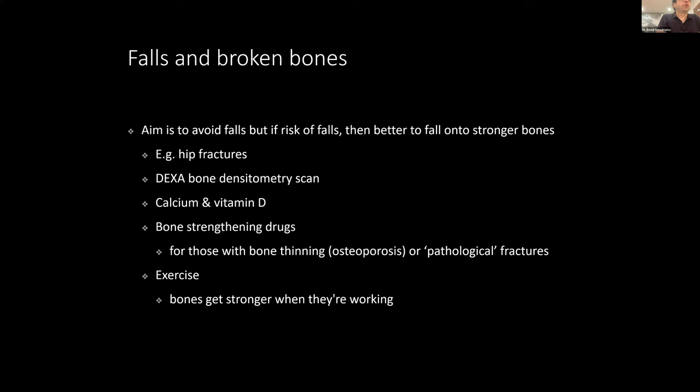The concern with falls is the risk of breaking bones. We recommend that people have a DEXA bone densitometry scan to assess bone density. If there is bone thinning or osteoporosis, drugs can return bone density. Calcium, vitamin D, and exercise are also important, because bones require movement and weight to maintain their strength.